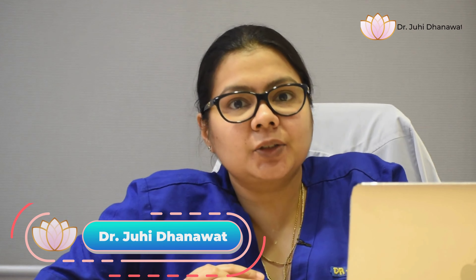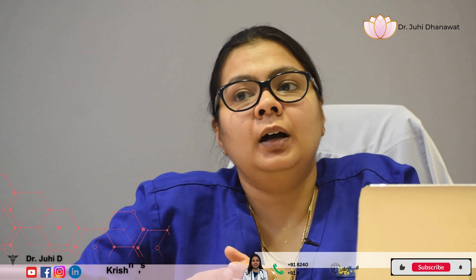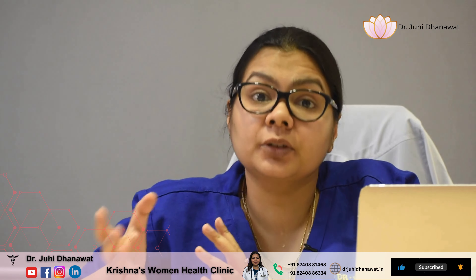Hello, today I am talking about robotic surgery. We will explain what a robot is. A robot is a machine which will assist the surgeon to do the surgery.